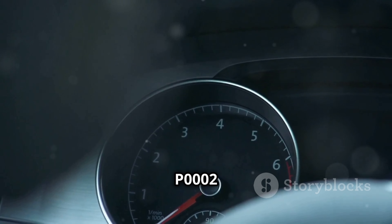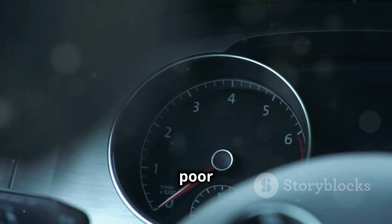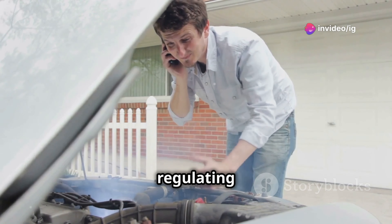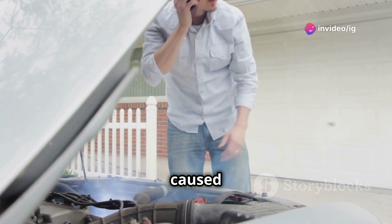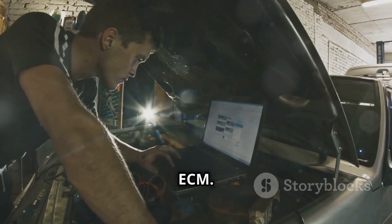If you're seeing the P0002 code, you might notice sluggish acceleration, poor fuel economy, or even stalling. These are all signs that your fuel system isn't regulating properly, and it could be caused by a faulty fuel volume regulator, wiring issues, or even problems with the ECM.